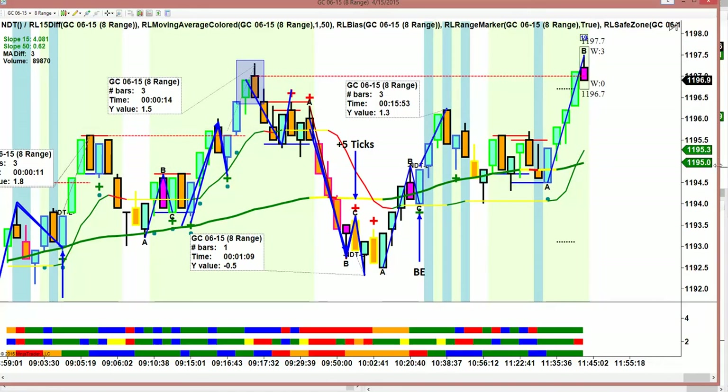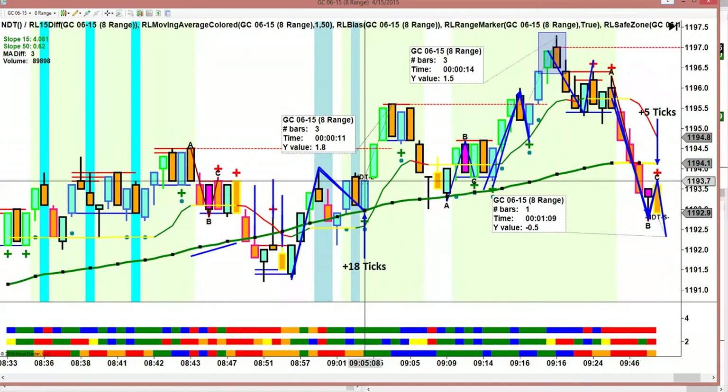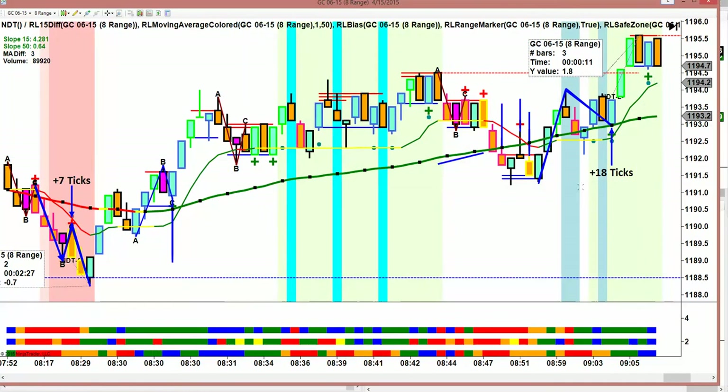That's what makes day trading so tough — your retrospective scope is easy. But we got plus 5, we got plus 18, and we got plus 7.